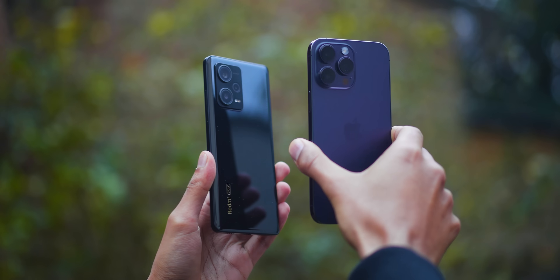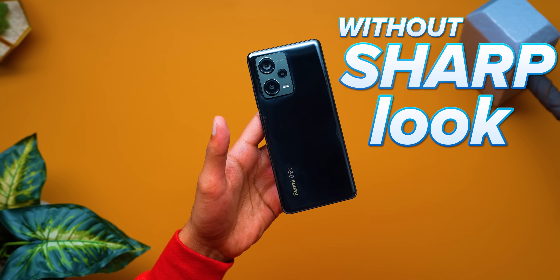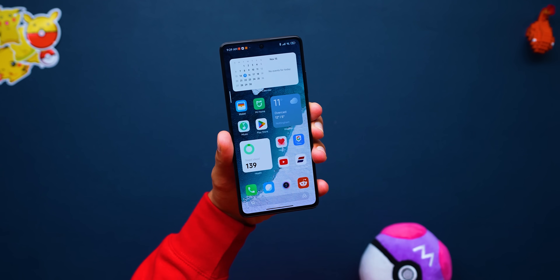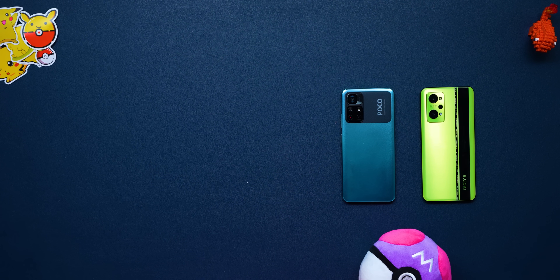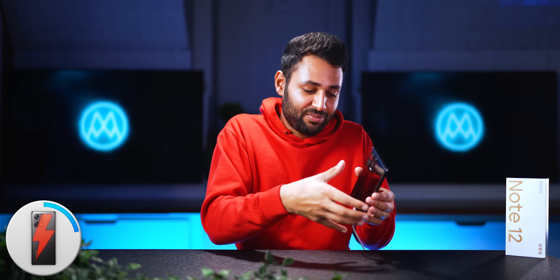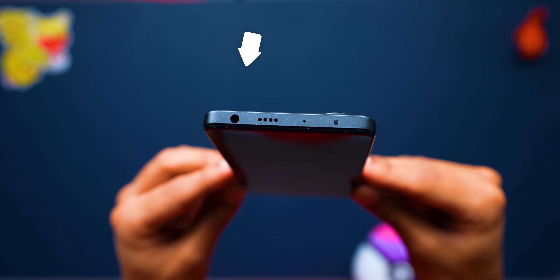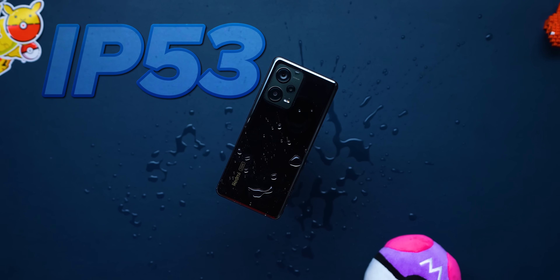Even putting the charging aside, the Redmi Note 12 Discovery is quite a unique specimen. The design is bang on halfway between the flat iPhone-like aesthetic that a lot of companies have started jumping on recently, and the more traditional curved back — it's kind of the best of both worlds. It's not particularly luxurious, basically glass on the front and back and plastic in the middle. But it's comfortable because the shape makes a lot of sense, and it is surprisingly friendly to the consumer. They've put an IR blaster on top, there's a side-mounted fingerprint scanner, the phone has a headphone jack, plus it's officially certified as IP53 water and dust resistant.